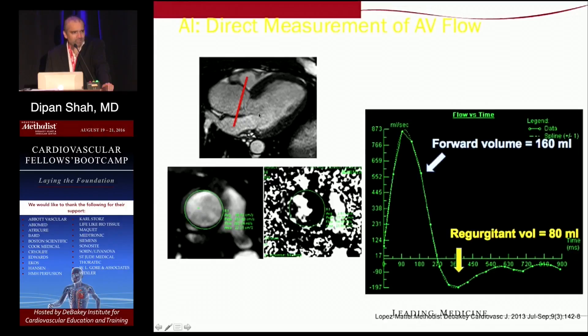We can use this technique not only to determine forward flow across a valve, but by placing the imaging volume slightly above the valve in the aortic root, we can derive the reverse flow in the setting of aortic regurgitation. In this example, forward flow was 160 cc's and reverse flow during diastole was 80 cc's, giving a regurgitant fraction of 50 percent.